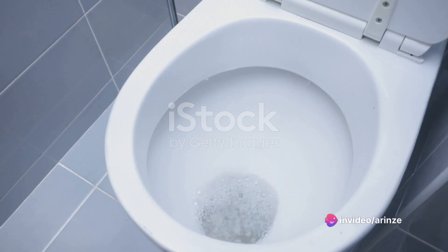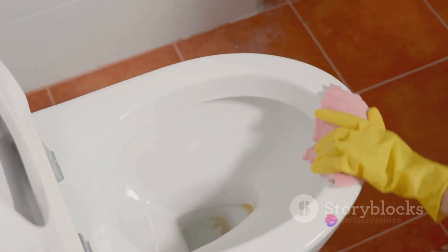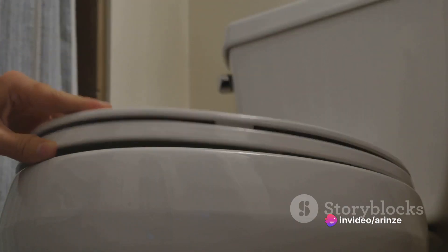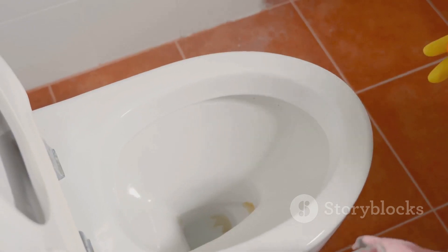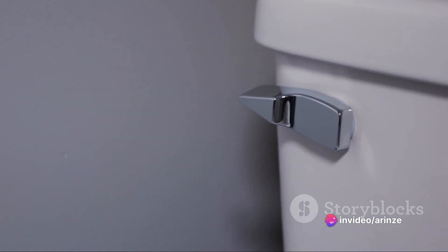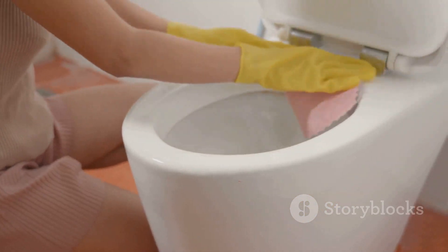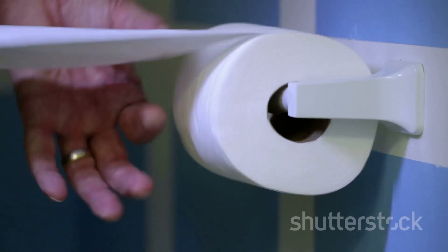It might seem like a lot for such a basic task, but these steps help keep you and others healthy. Proper toilet usage isn't just about personal hygiene — it's about respect for others sharing the space. So remember, next time you go to use the toilet, take a moment to ensure you're doing it correctly. It's a small step with big implications, and there you have it: the correct and hygienic way to use a toilet. It's all about the little details that add up to create a safer and healthier environment for everyone — a seemingly mundane task elevated by proper etiquette and hygiene. So don't underestimate the power of the porcelain throne; use it wisely.